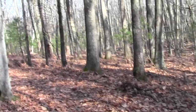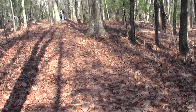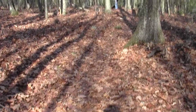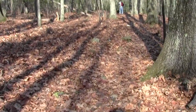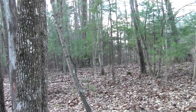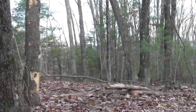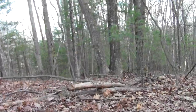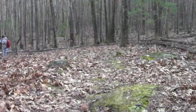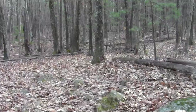The trail straightens out and looks like it's heading towards the power lines. Here's the spot where you encounter the highly noticeable power lines, and we'll soon be crossing them as the trail continues heading towards the Merrimack.